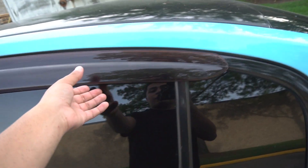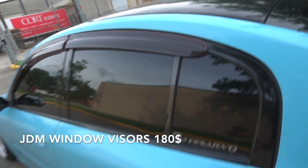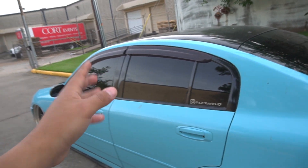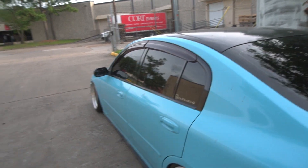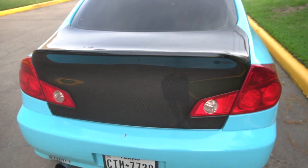A lot of people have been asking me about these window visors. I got them from a friend and paid $180 for them — they're OEM and he got them from Japan. For anyone asking where to find them, honestly I don't know where to get them, but they are from Japan, so good luck trying to find them.